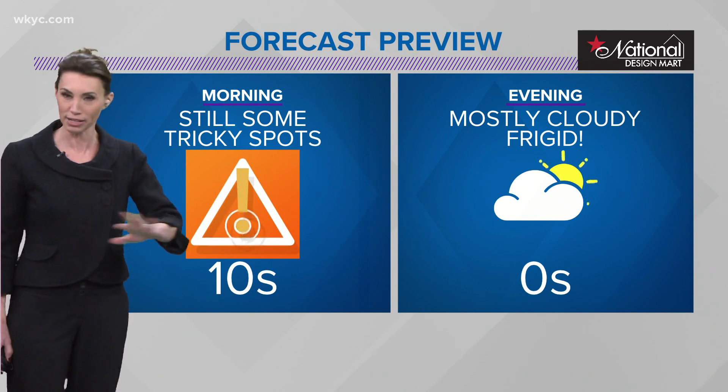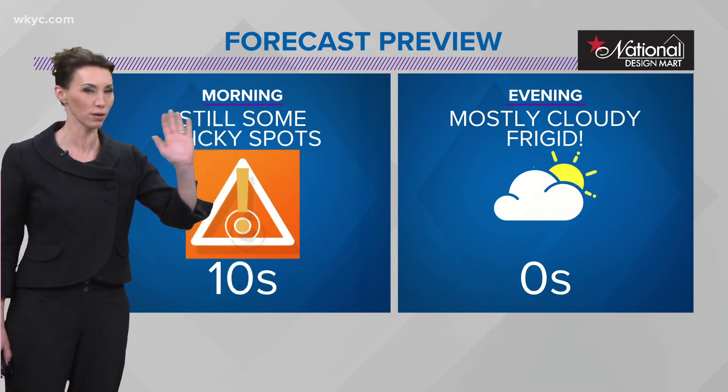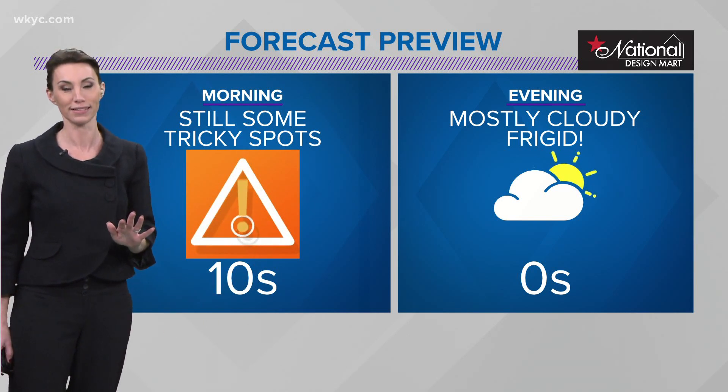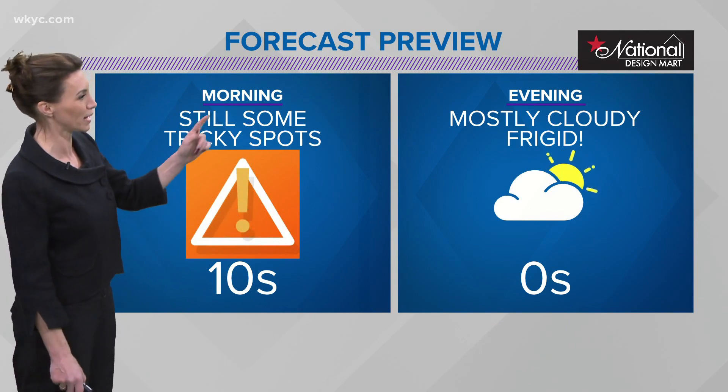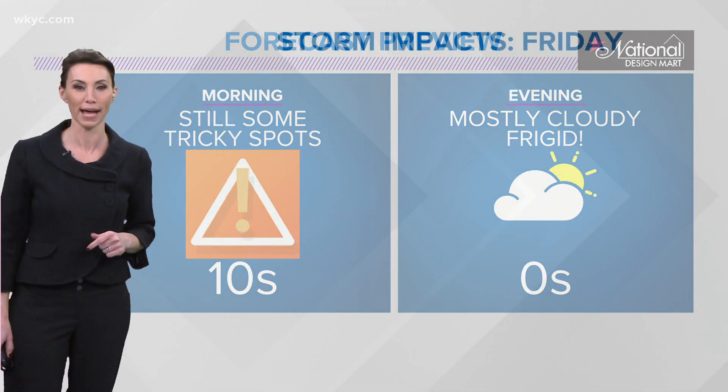It is not like you can get up and expect that all the highways are going to be fully open and the berms are back. This is a long process to get out of this — a lot of tricky spots. Mostly cloudy, frigid conditions for the evening, with temperatures dropping back into those single digits.